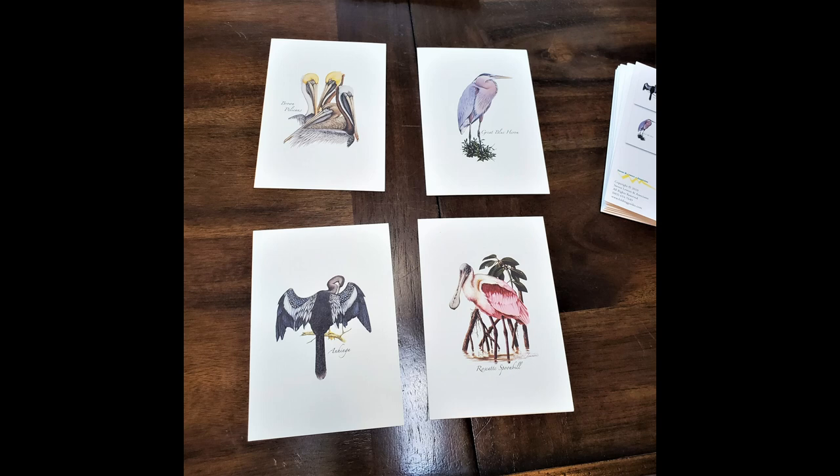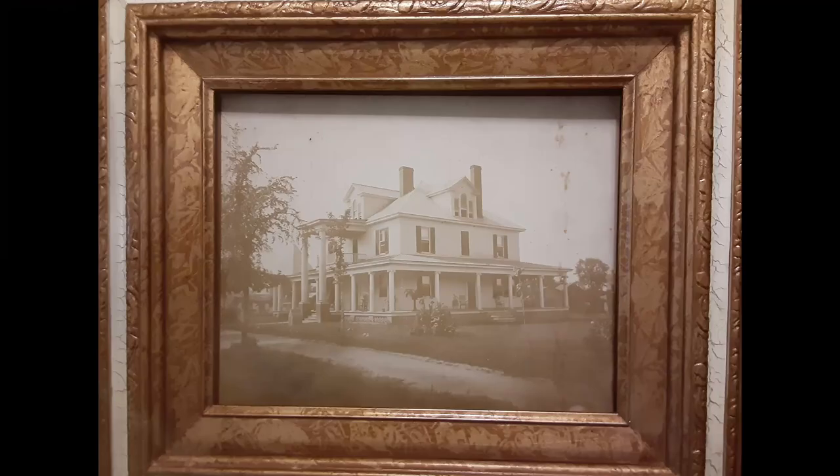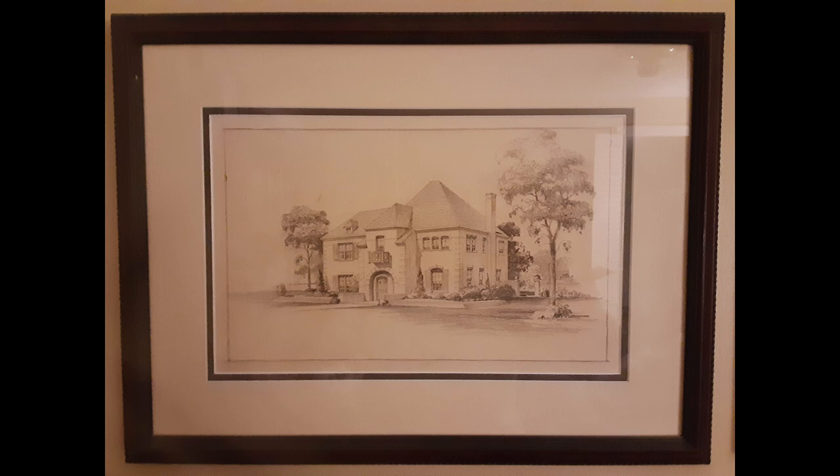Other things to frame are postcards, flat objects from your collections like paper money — old or foreign — stamps, old letters and documents, images from calendars, historical images and animals, or your own personal art. I especially love framing children's art.